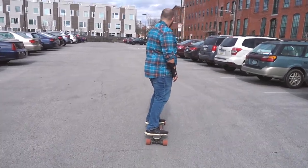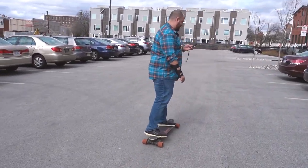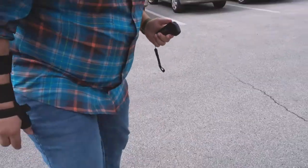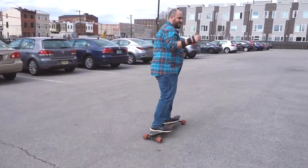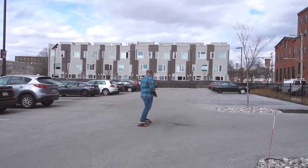I put it on beginner mode just so he can get the hang of it. Oh, he's ready for intermediate! You've got to jump off and then — okay, now you're in intermediate mode. It's gonna have a little bit more pickup. Whoa! And just like that, folks, he's out of here!